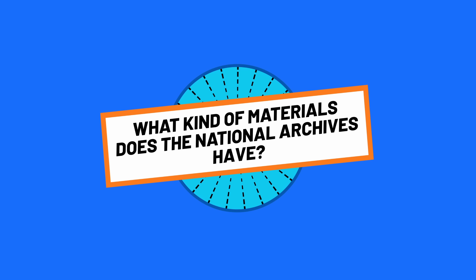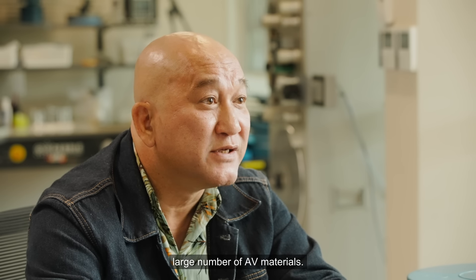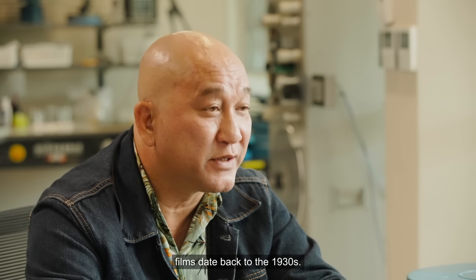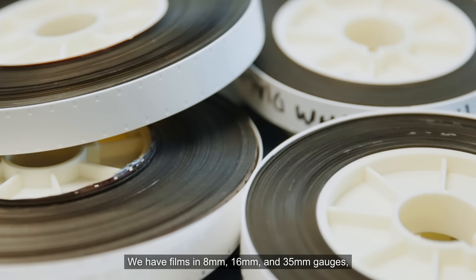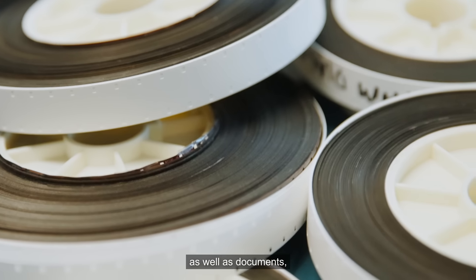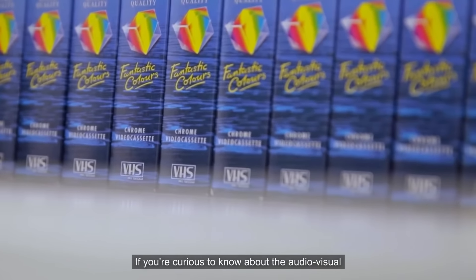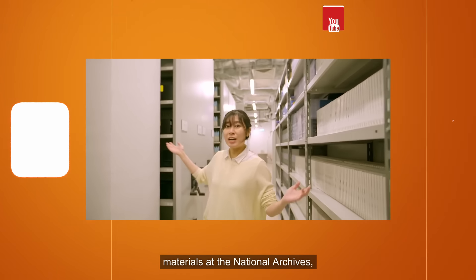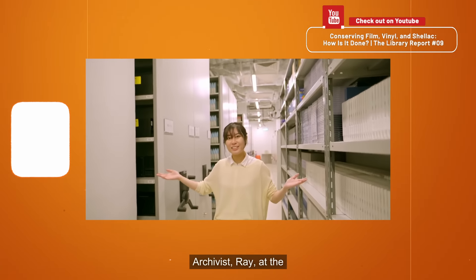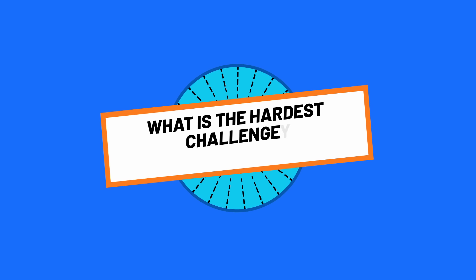What kind of materials does the National Archives have? The National Archives has a large number of AV materials. Some of our earliest films date back to the 1930s. We have films in 8, 16, and 35mm gauges, as well as documents, photographs, and audiovisual recordings in many different formats. If you're curious to know about the audiovisual materials at the National Archives, check out the video with our AV archivist, Ray, at the end of this episode.